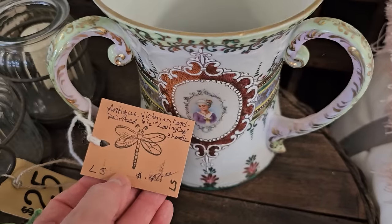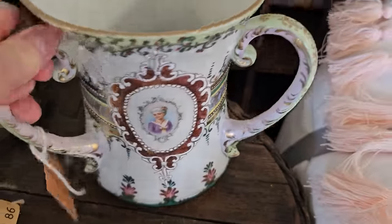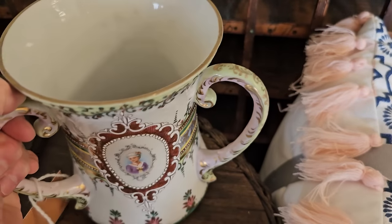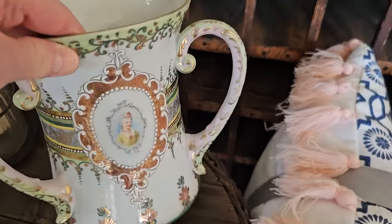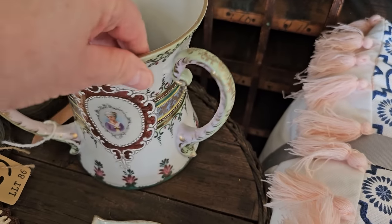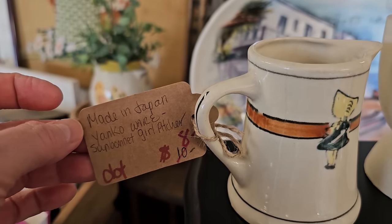Have y'all seen one of these before? They've got it here for $49 — it's an antique Victorian loving cup. I had never heard of one of those, so I looked it up. It's typically used for communal drinking, maybe during a special ceremony like a wedding. Online, they were between $100 and $600 each, but she's got this one here for $49. And here's a piece of Yankee ware — it's a small picture on sale for $8.